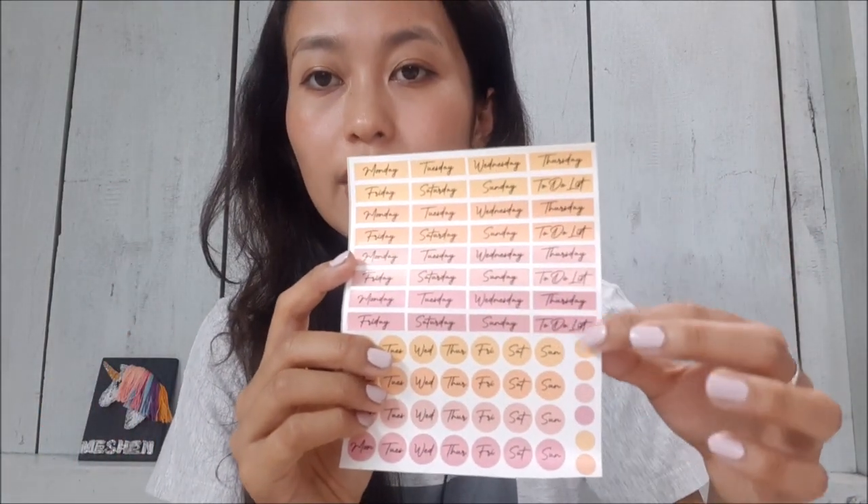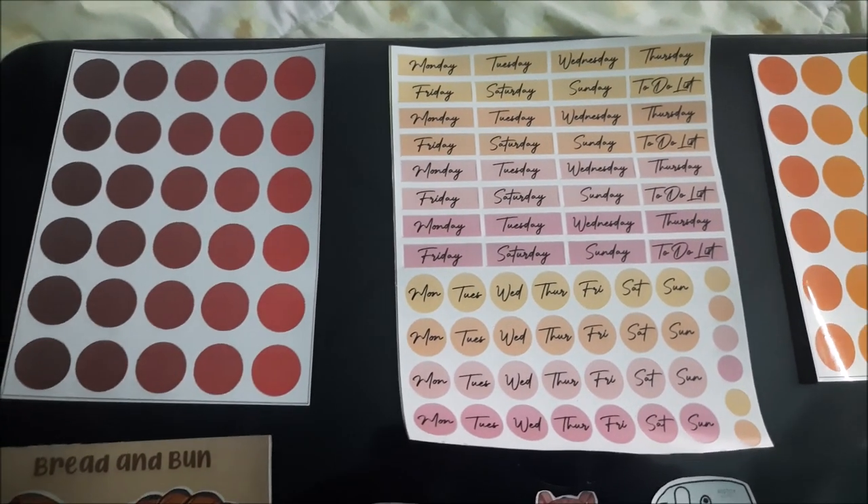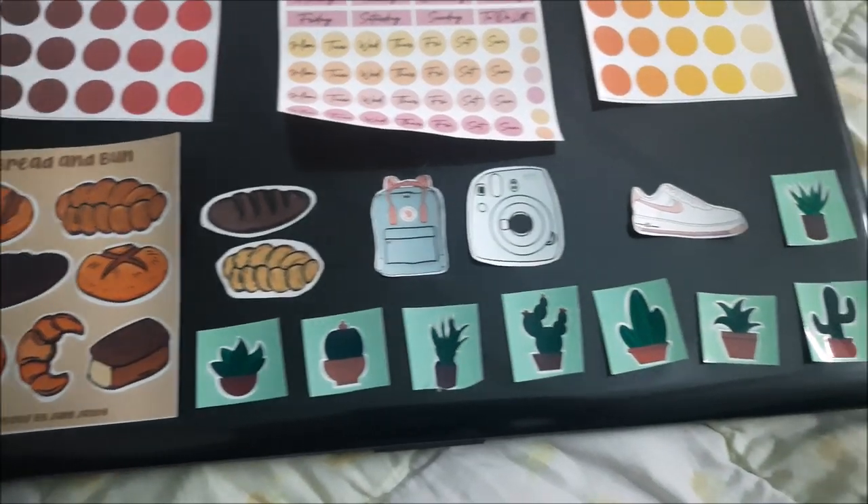We also have these color-oriented palettes. If you are into journaling or if you take notes and want to add more colors, this will be amazing. It features the days of the week and it's all color-oriented.